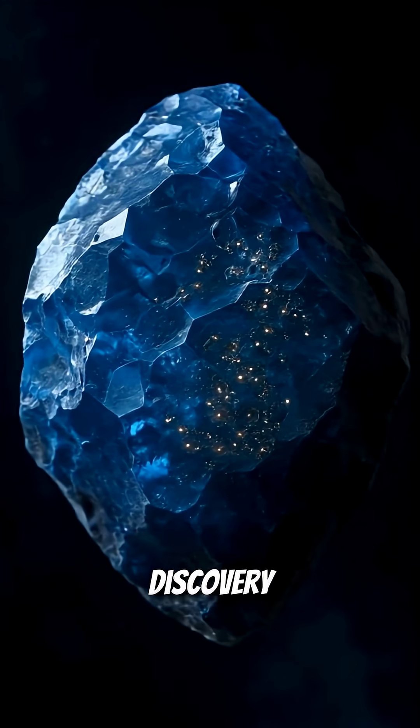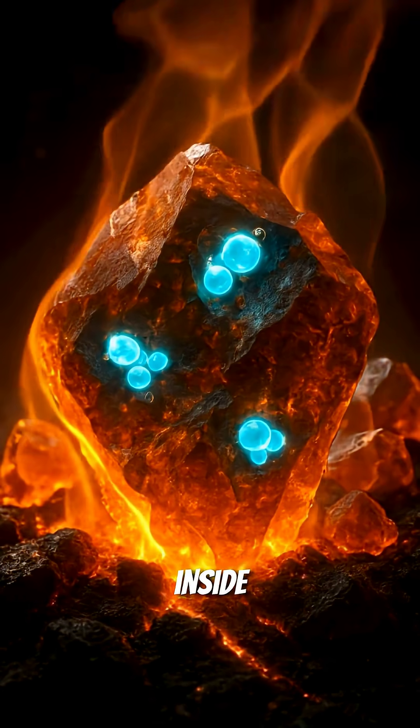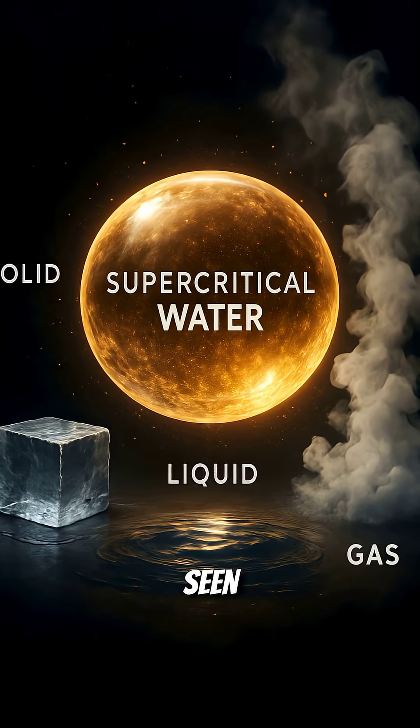At the heart of this discovery is a rare mineral called ringwoodite. It's special because it can trap water inside its structure under incredible heat and pressure. But this isn't water like you've seen before.